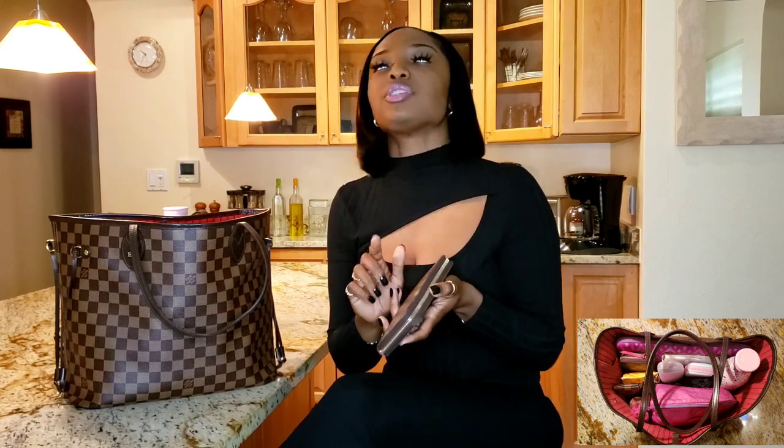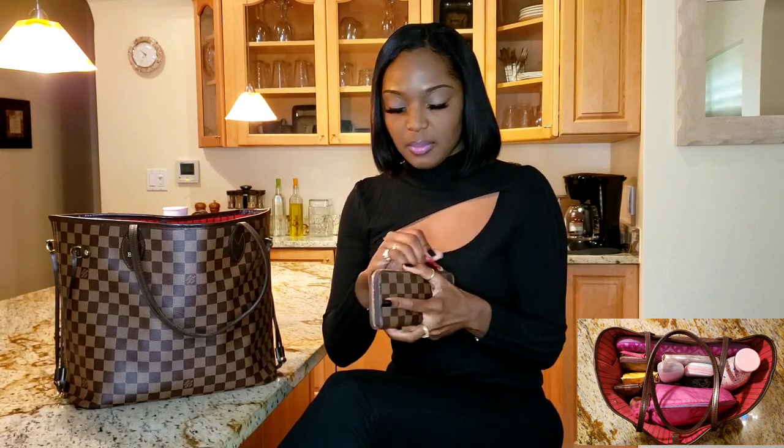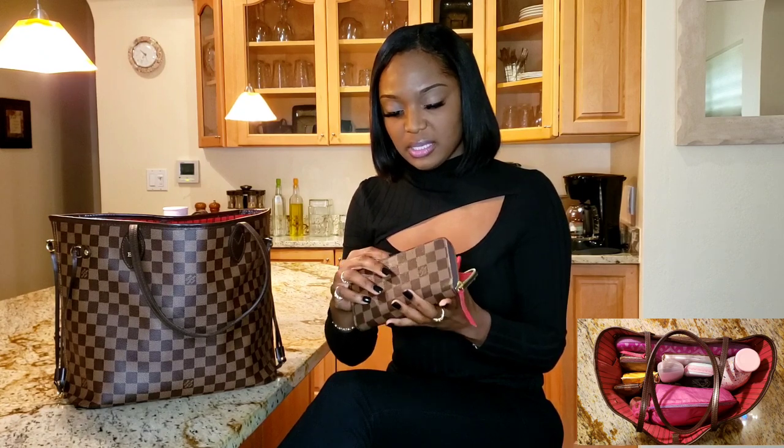Next is my wallet — I think it's called the Clements wallet. I got it a couple years ago but honestly I hardly use it anymore. Ever since I purchased my key pouch, I've been using this wallet less and less. I might try to post it on Poshmark and sell it. I have a lot of receipts in here, some cards, and a little bit of cash.